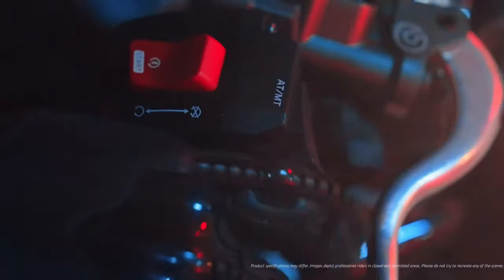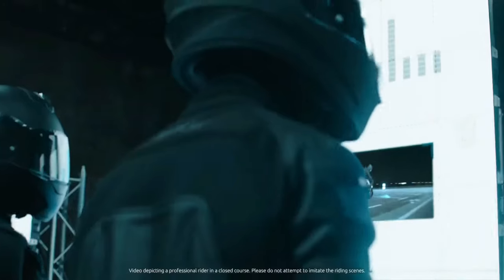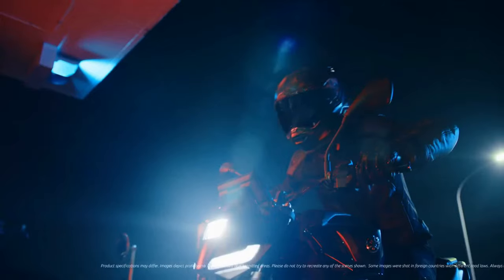The bike is equipped with lightweight alloy wheels and high-performance tires. This combination ensures excellent grip and stability, allowing for confident cornering and precise maneuverability.